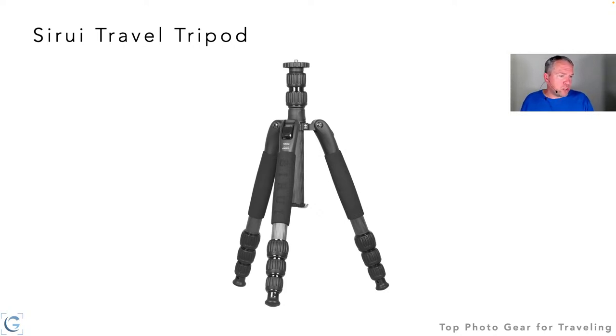The Think Tank bag I mentioned was the Airport Advantage — I'll have links to those items at the end of today's presentation. That's the one I treat as a roller bag when you need to connect on a commuter airline.